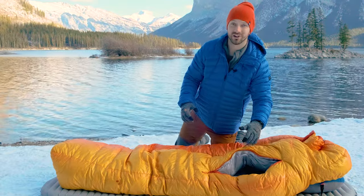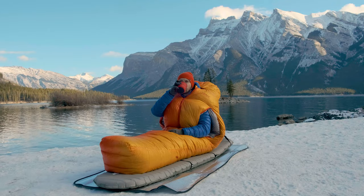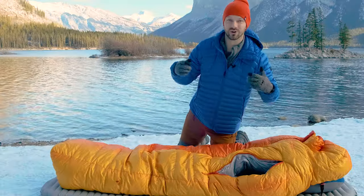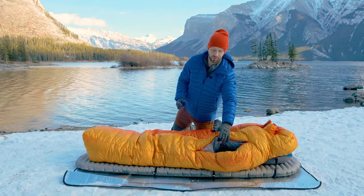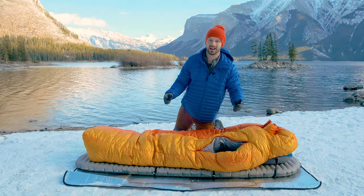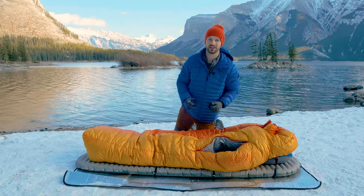These arm holes are also really nice if you want to read when you're laying in bed or do any other chores in your tent. You can even use them to cook in the vestibule of your tent if it's really cold out. What's nice about the arm holes versus opening the entire bag is that you can use your arms without dumping a whole bunch of heat.